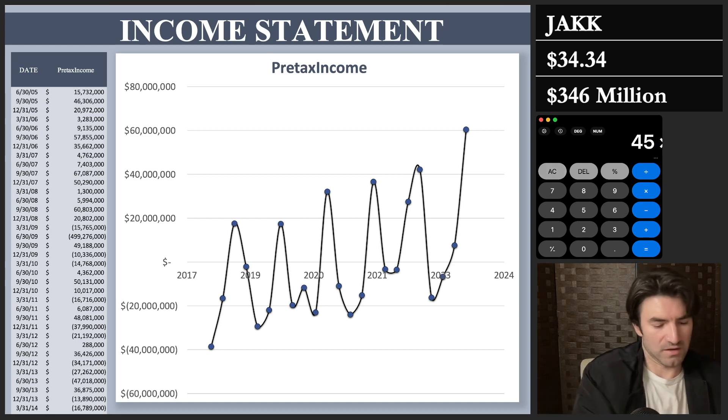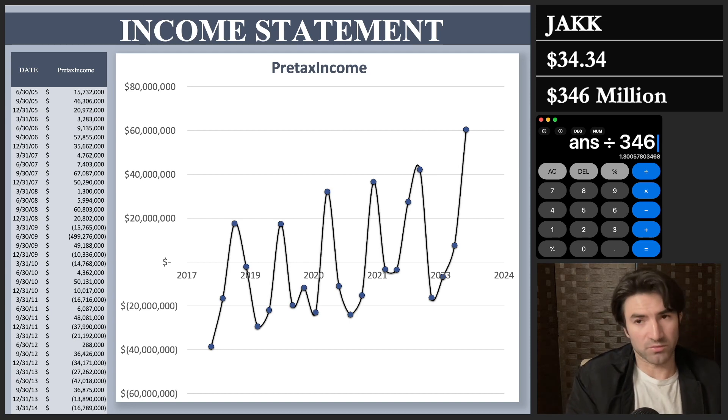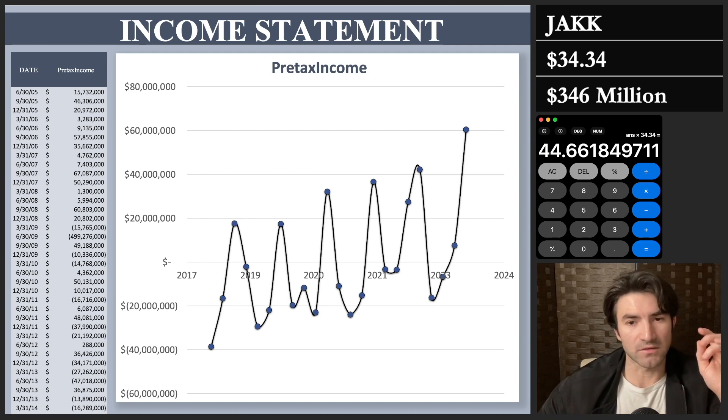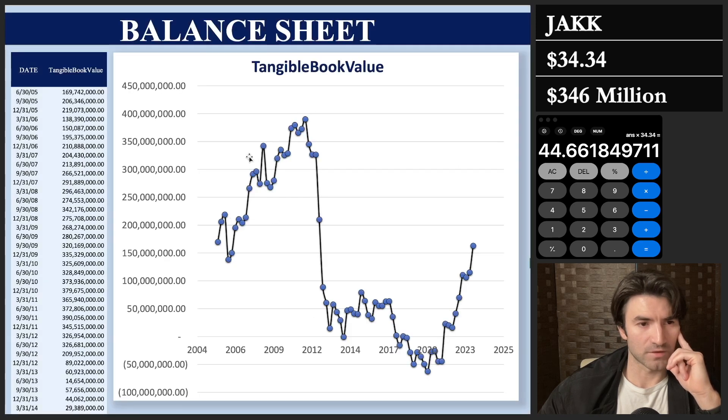You can ratio that $450 million to the market cap to get a stock price. The market cap is $346 million, so divide $450M by $346M and then multiply by the $34.34 share price — that gives you roughly $44 to $45 a share as fair value. That's very high level; I wouldn't go buy a stock off of that alone, but it's a good screener. You also want to apply a margin of safety later on. So at first glance it still looks a little undervalued, and the free cash flow was a lot higher than this — we'll get to that on the balance sheet.